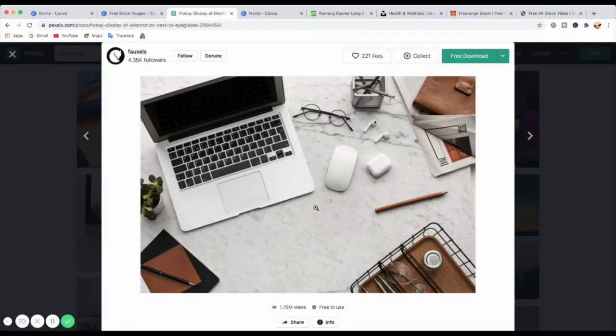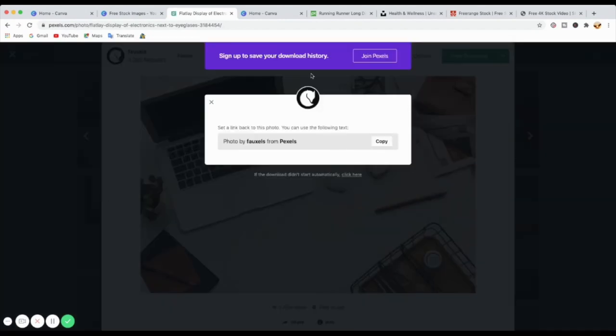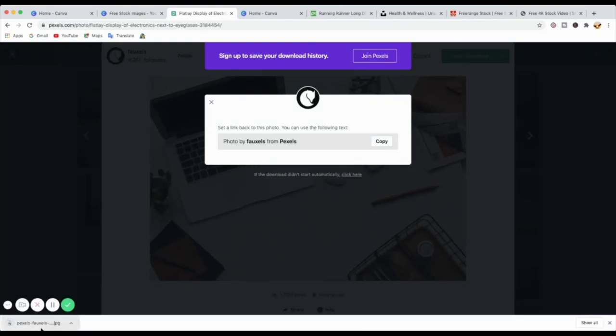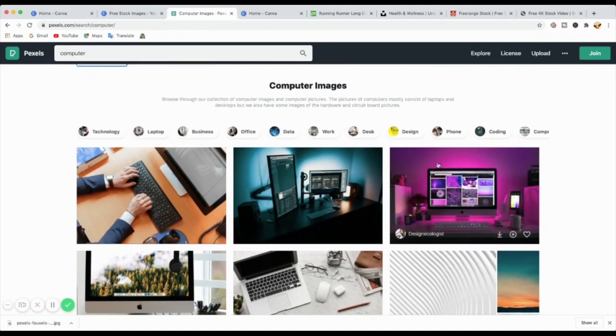I'll go to the photo so I can show you something. When you get to the photo and come to the download section, you'll see the different dimensions available. It depends on what you need — you select one and press download. I'll go for the small one and it should download straight away. And that's how easy it is for Pexels. You can see it downloading at the bottom there. The quality of the photos is really, really amazing — just check it out and see what you can get.